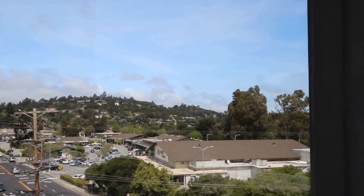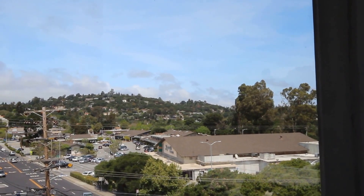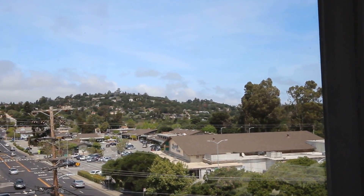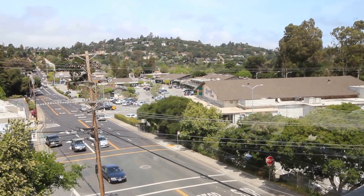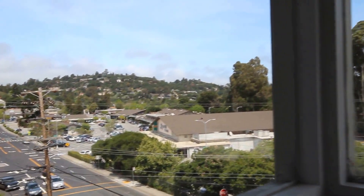This complex right over here is actually the complex with Lunardi's supermarket, and we've got Safeway down the street. This is actually Alameda de la Pulga Street right here, so we're very centrally located. Ralston Road is one of the major cross streets.